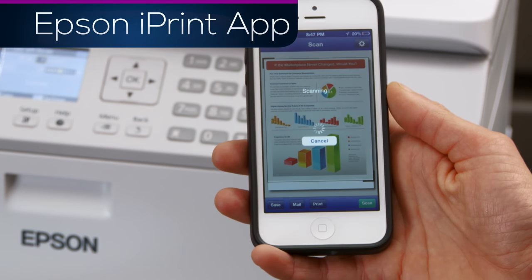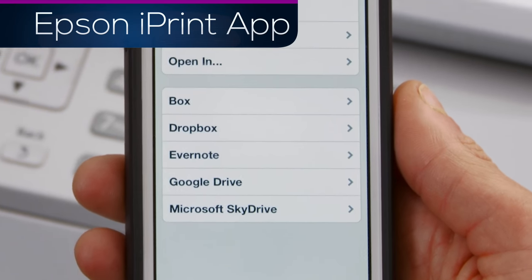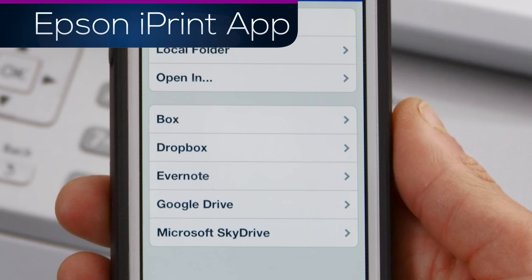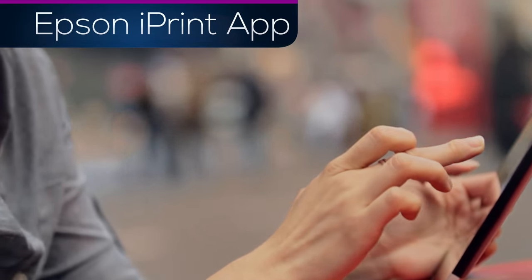Then you can share it via email, save it to your device, or upload it to your cloud account, making collaboration possible wherever you happen to be. Now use your smartphone or tablet to be productive anytime,